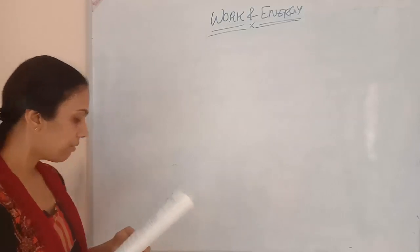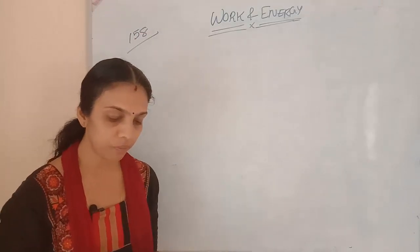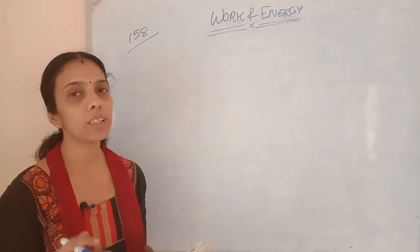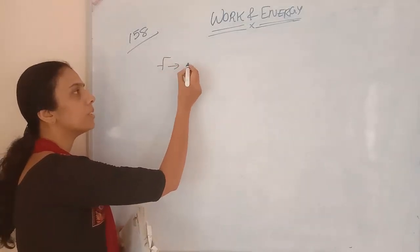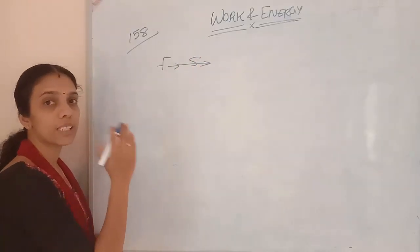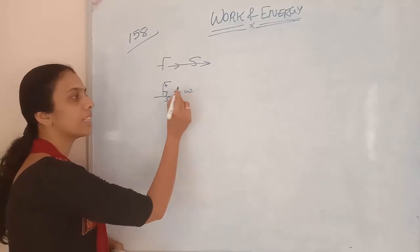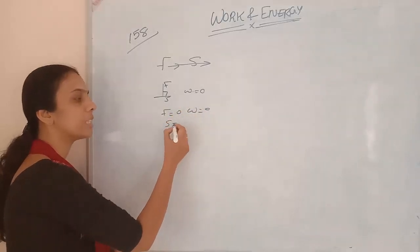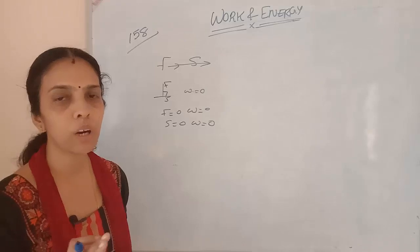First one is page number 158: Look at the activities listed below. Reason out whether or not work is done in the light of your understanding of the term work. How we will identify whether work is done or not? If force and displacement happen in the same direction of force, then only we can say work is done on the system. If F and S are perpendicular, then no work — work done is 0. If F is equal to 0, work done will be equal to 0. If displacement is not there, work done will also be equal to 0.